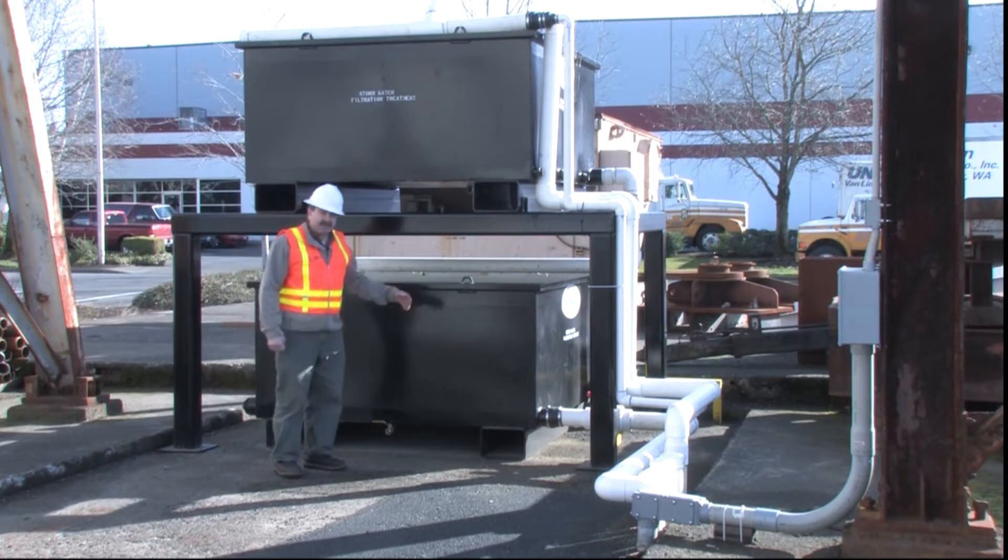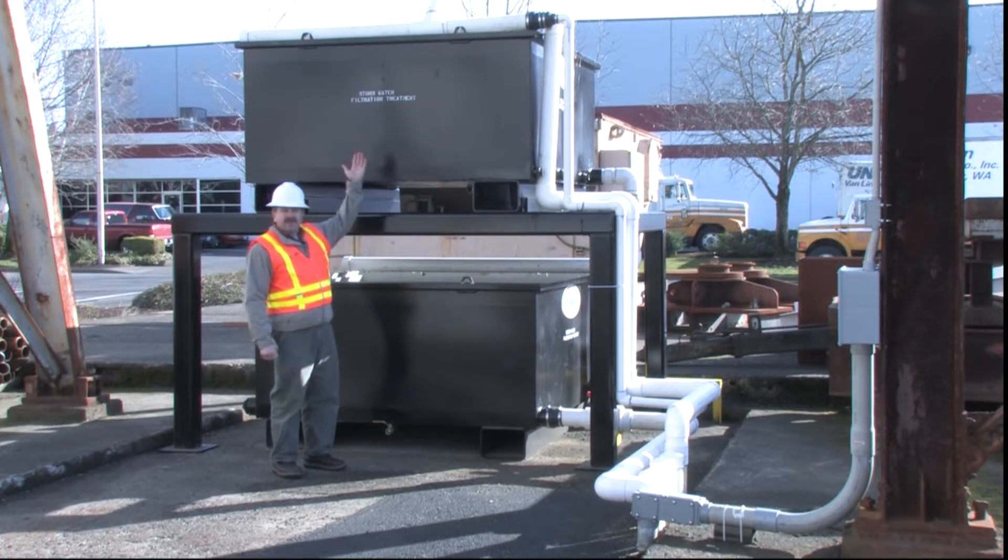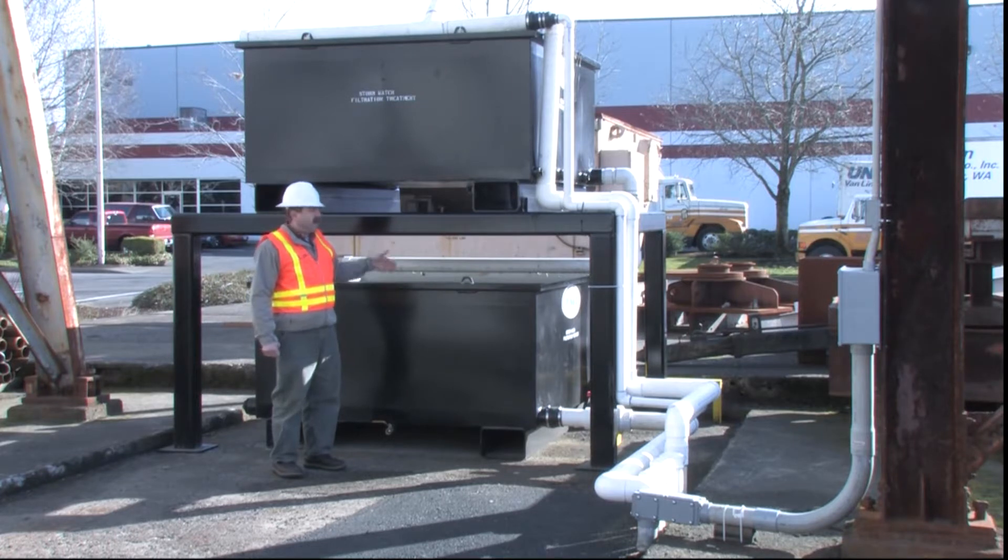This is a very simple system that allows for the pumping of stormwater from the underground conveyance treatment system in through the treatment filter media. This one is a double stack, providing twice the treatment in the same footprint area. This is expandable and could be lifted further into the air for increased treatment as the facility expands.